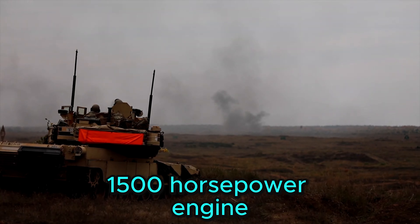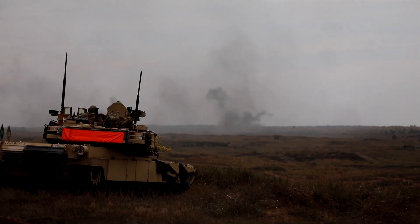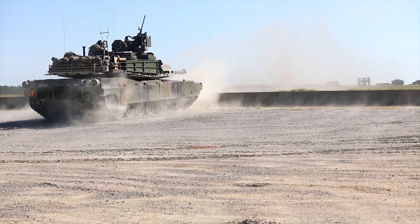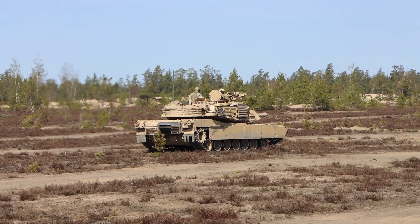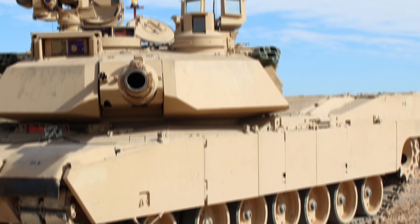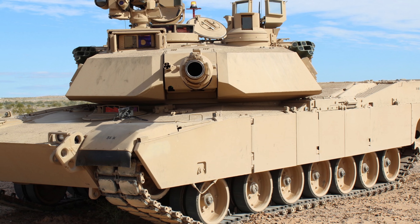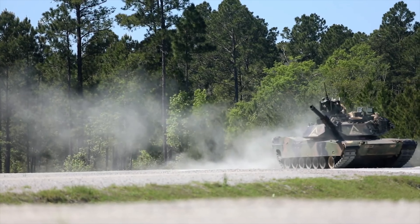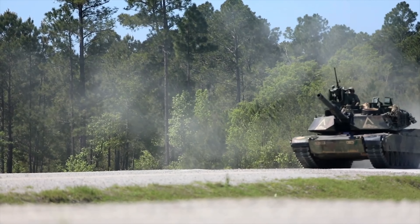Powered by a 1,500 horsepower engine, the Abrams maneuvers gracefully at 42 miles per hour with its 55-ton body. With crew safety at the forefront, it features Chobham armor. A critical element of U.S. military strategy, the Abrams has developed its capabilities through major operations. The current incarnation, the M1A2, is equipped with advanced electronic and defense systems and still retains its reputation as one of the most dangerous tanks on the battlefield today.